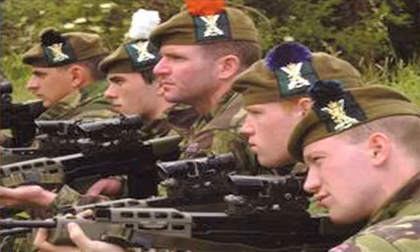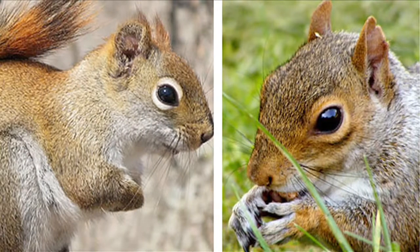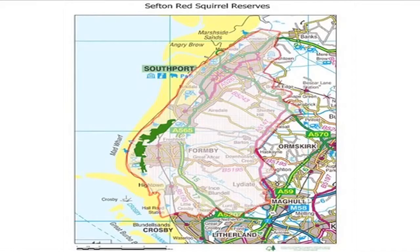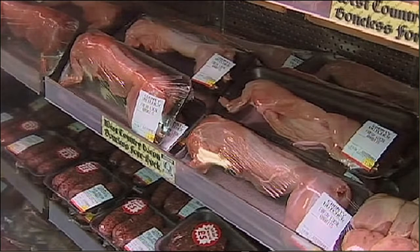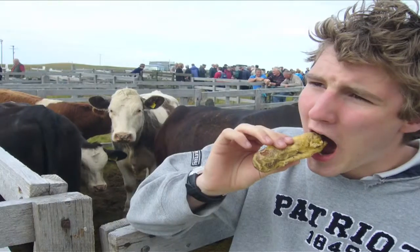Scotland is planning on spending $2 million to kill all the grey squirrels in the country. In this squirrely Braveheart, the Scots have stepped forward to defend the weaker but native red squirrel, who are being displaced by the invasive greys. The Scots had tried to get people to eat grey squirrels, but as it turns out, they don't deep fry quite as well as Mars Bars.